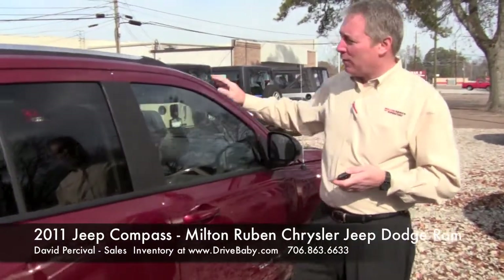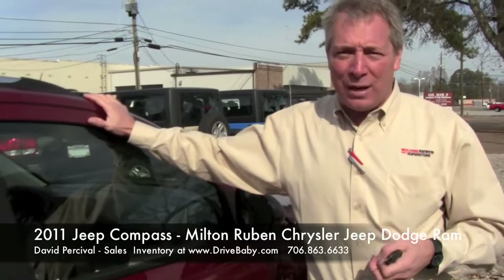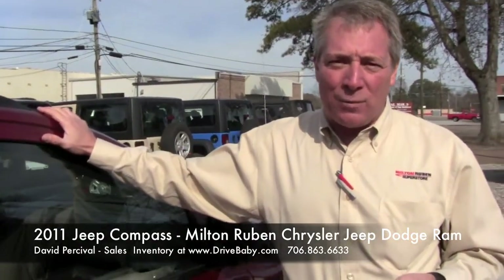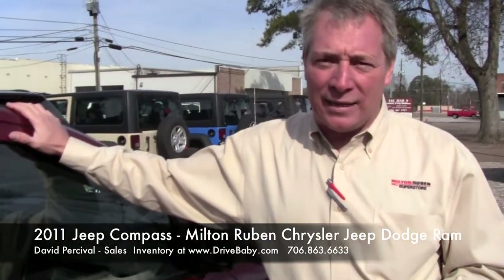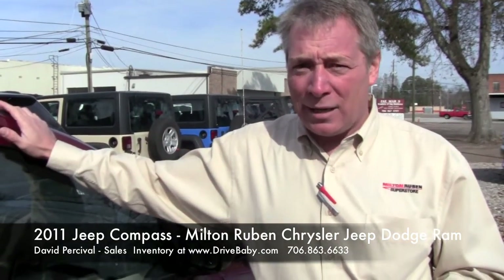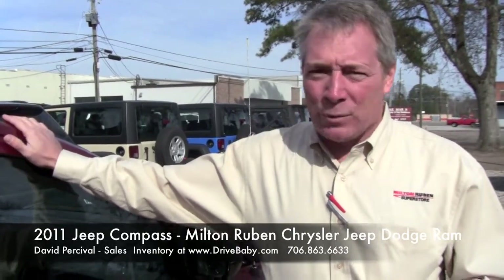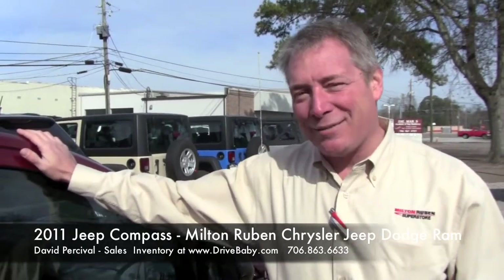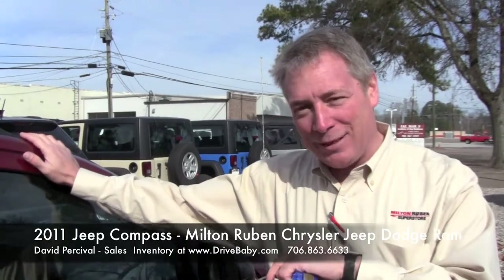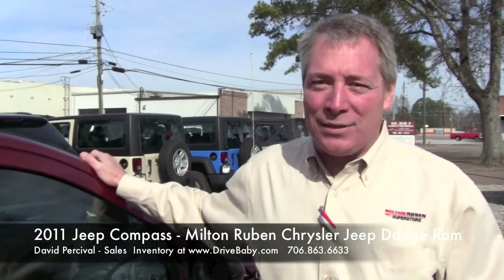So why don't you come down to see me on Washington Road. I'm David Purcell, Sales Manager at Milton Rubin Chrysler Jeep Dodge Ram here in Augusta — 3514 Washington Road — or give us a call at 706-863-6633. Check us out on the web at drivebaby.com. We've got real simple, easy payments on these vehicles. We do take cash, we'll take personal checks also. Come down and give us an opportunity to put you on one of these vehicles — can't wait to have you come in and adopt one of these new Compasses.